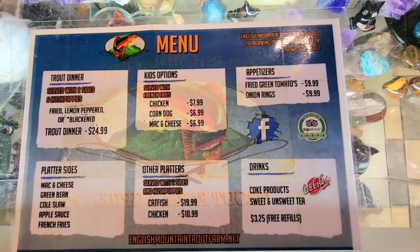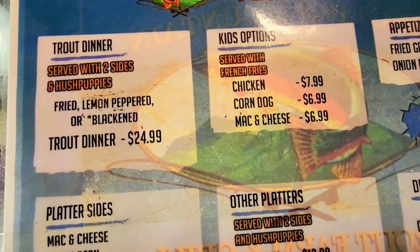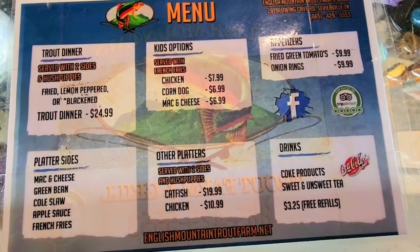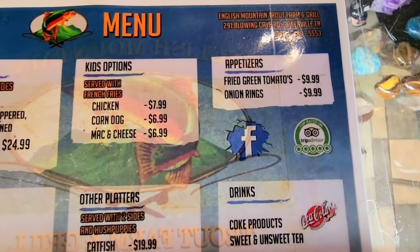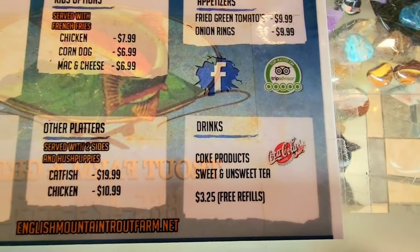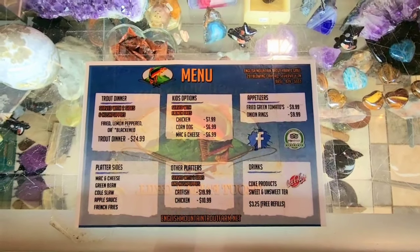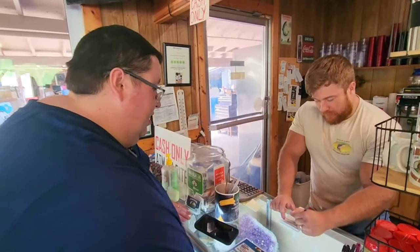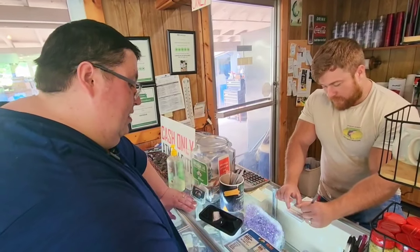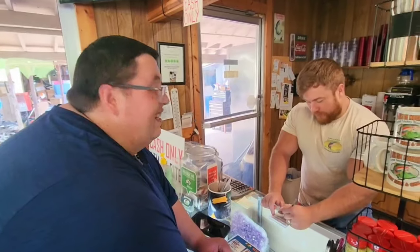The menu at English Mountain Trout Farm is very simple. You can choose from the trout dinner — fried, lemon peppered, or blackened — for $24.99, and you choose two sides: mac and cheese, green beans, coleslaw, applesauce, or french fries. There are a couple of kids' options with chicken, corn dogs, and mac and cheese. Appetizers are fried green tomatoes and onion rings. There's also a catfish or chicken platter, and of course they serve Coke products and sweet tea. And we're going to tell you about a secret menu item — ask for it! I'll have the blackened trout dinner with mac and cheese and coleslaw, and we're going to have some of that amazing trout dip that is not on the menu. You have to ask for it. Secret menu item.